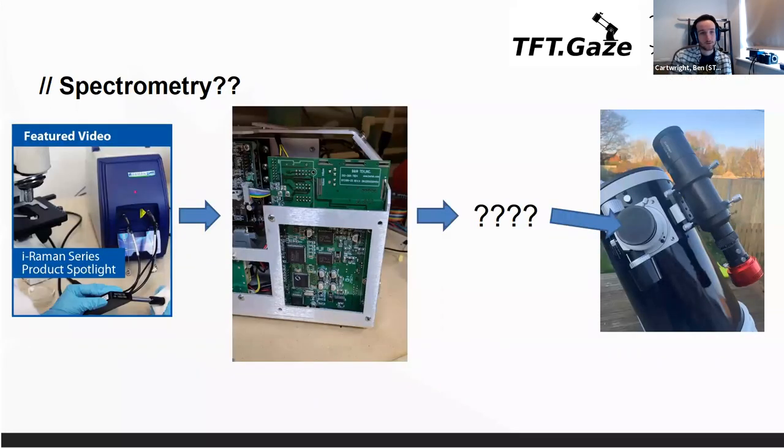A bit about the spectrometry — this is not something you really associate with being able to do at amateur scale. But we found a secondhand medical spectrometer and we're going to try and splice it into the optical path, hopefully measuring something if we can calibrate it properly. The spectrometry is a bit of a long shot, but the rest of it is actually quite well demonstrated.